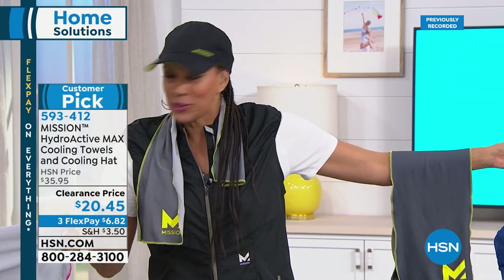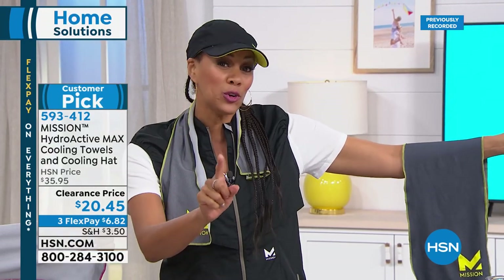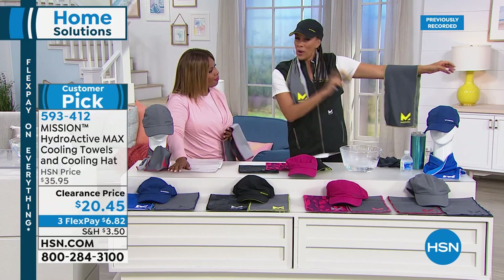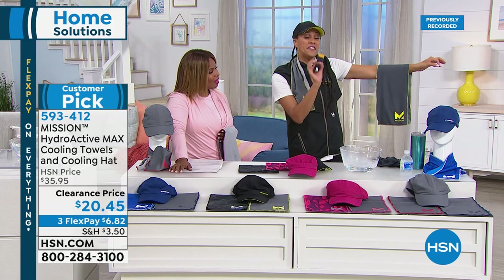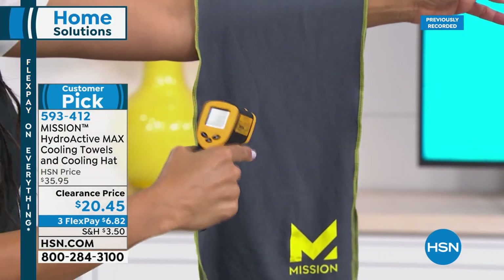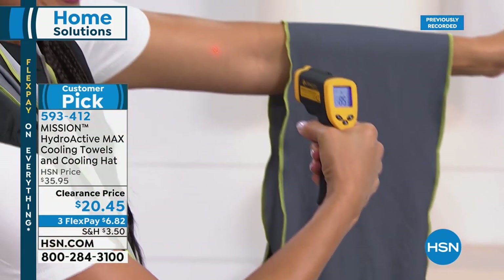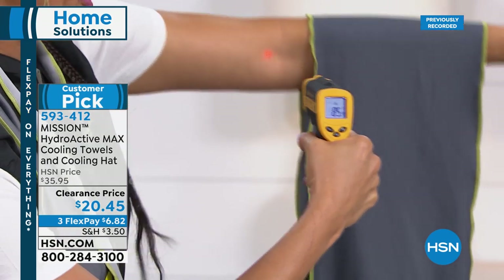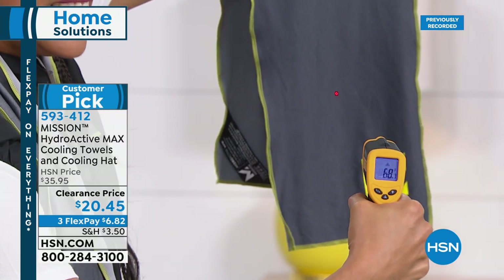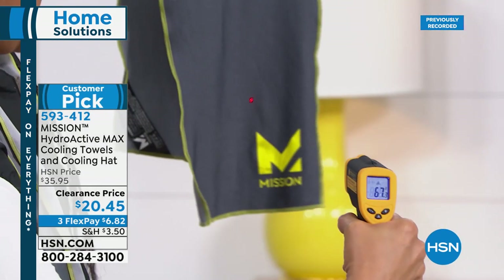Watch my arm — the thermal camera shows 85 degrees. Now watch the towel — it was 138 degrees, and now it's 68. So the towel is 68 degrees live right now — we can see that, we're at 82 to 83 degrees on the body. Wherever the hat is, wherever the towel is — your neck, your head — you've got cool and sun protection. Whether your AC is broken, you're flying on a plane, the kids are at camp, you're an avid jogger, gardener, or you just want to be by the lake or pool — this provides natural, chemical-free relief.